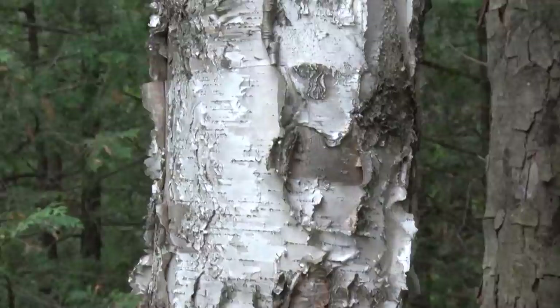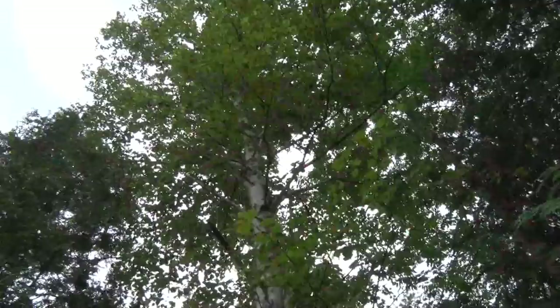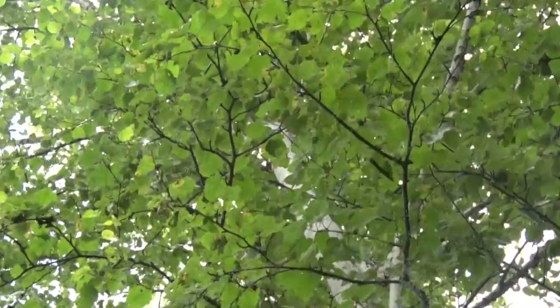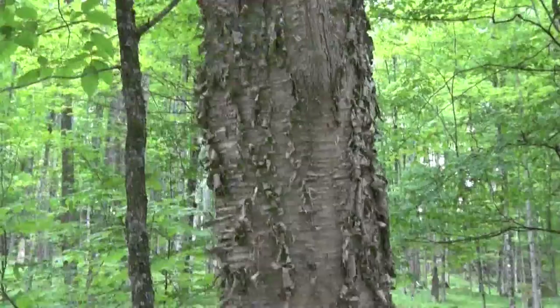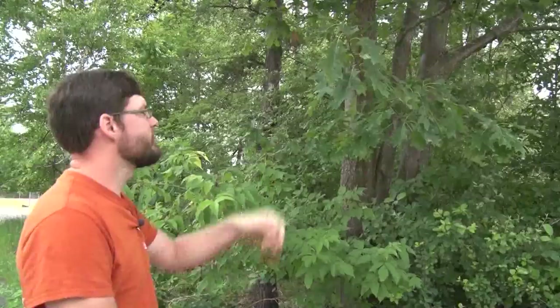White birch often grows on poorer soils — it can grow where it's very wet or very dry. It's a fast-growing but fairly short-lived tree, with the same life expectancy as an aspen or a fir; they really start to deteriorate above 60 to 70 years. The yellow birch, on the other hand, is a slower-growing but longer-lived tree — like a sugar maple, it could potentially grow to be a couple hundred years old.